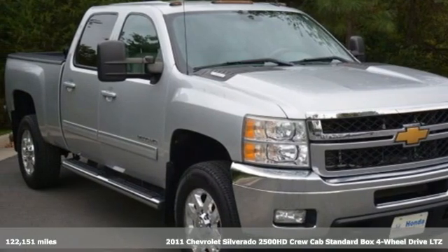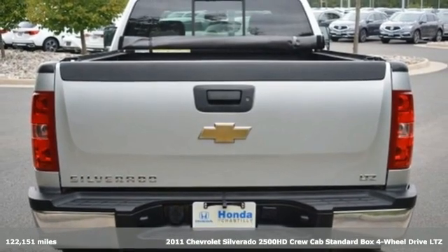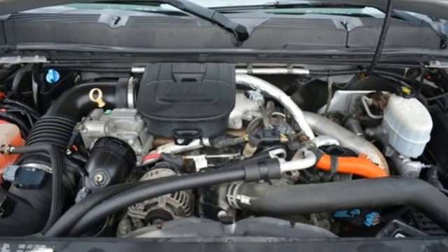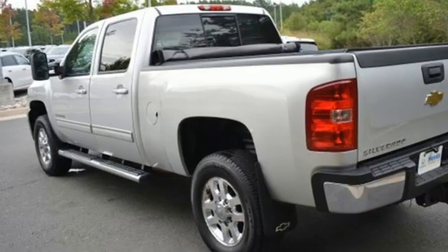Here's a 2011 Chevrolet Silverado 2500 HD, projecting strength and durability and built to back it up. This Silverado 2500 HD is definitely one book you can judge by its cover. And get ready for an impressive combination of features.